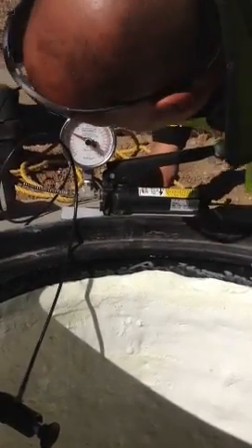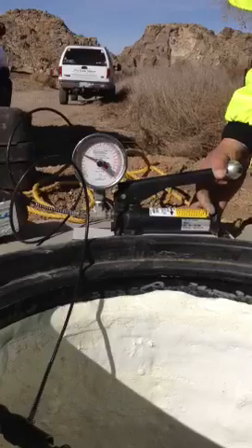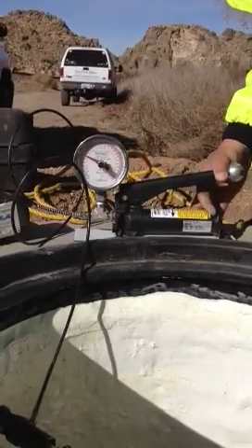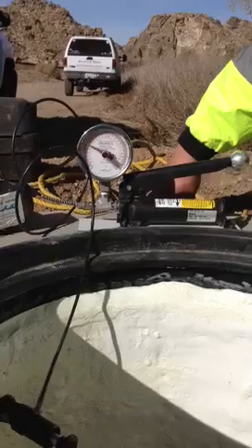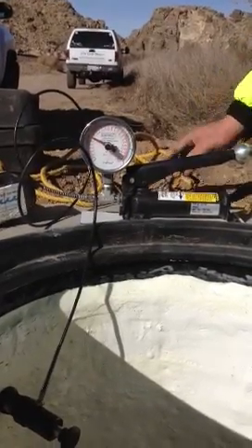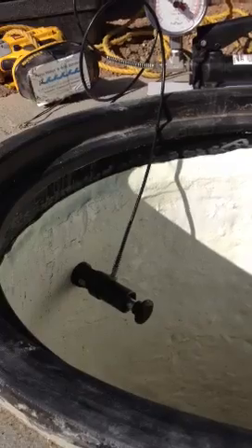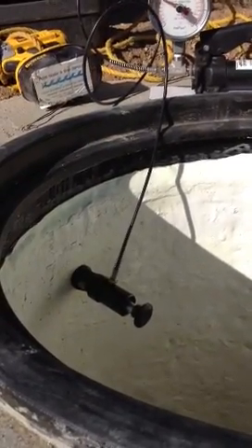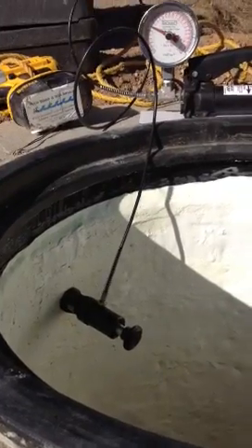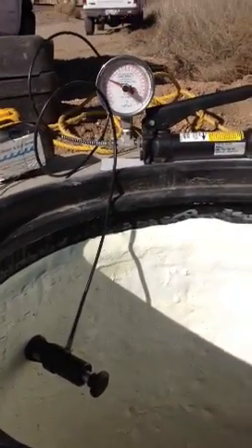Today's January 18, 2012. Victorville, California. Manhole number five. Dolly has been cored, glued. The glue has sat for two days. We've attached the pulling device.